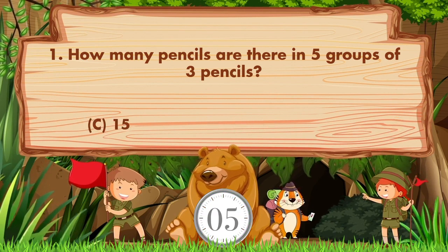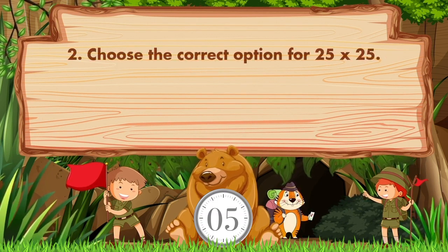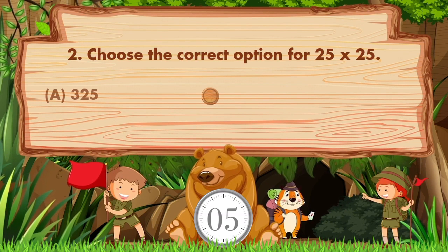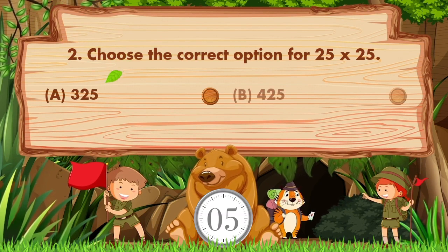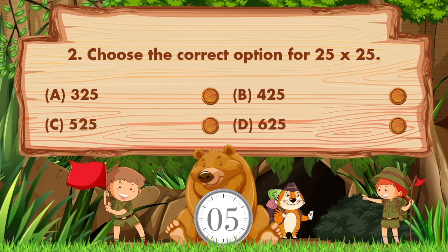The answer is option C: 15. Choose the correct option for 25 times 25. Option A: 325, B: 425, C: 525, D: 625.